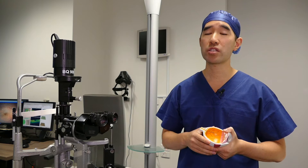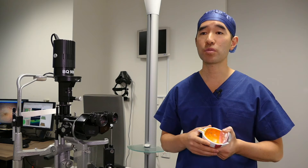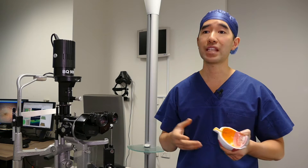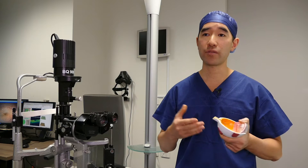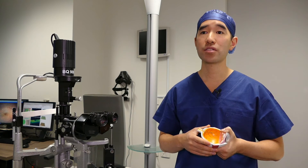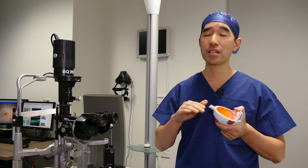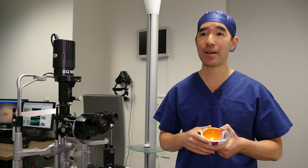Before the operation, your eye is numbed with local anaesthesia that the anaesthetist will give you, so that you do not feel or see anything and don't have any pain during the operation. The anaesthetist will often also give you some sedation so that you're nice and relaxed and calm. You will need to lie flat on your back during the operation, which usually takes less than an hour.